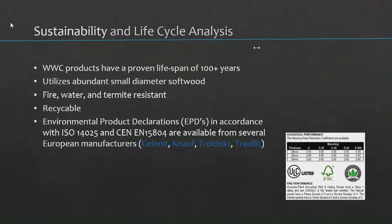Since this is so prevalent in Europe, there are a lot of EPDs — environmental product declarations — available, similar to an LCA. So all the emissions, all the inputs, all the outputs are accounted for.